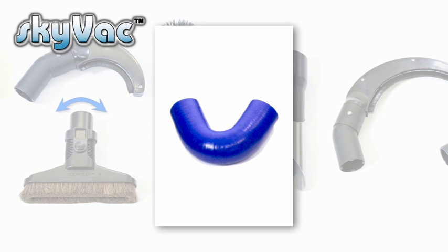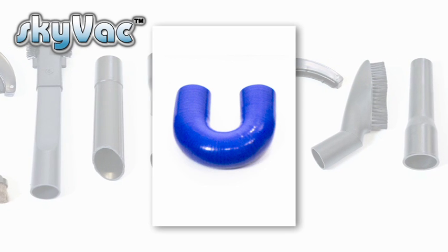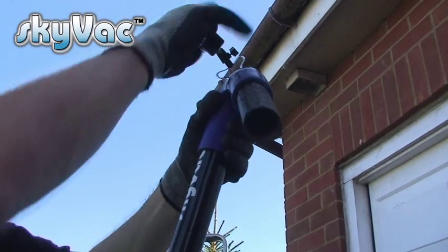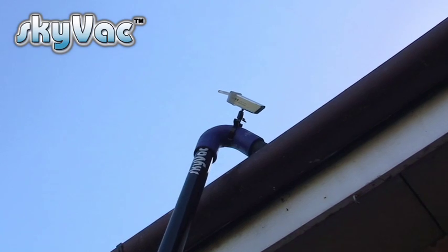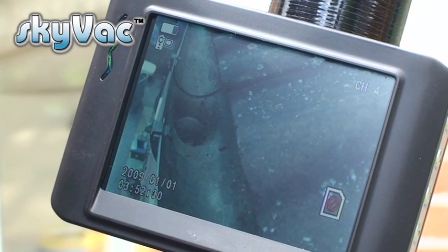Two goosenecks are available: one at 135 degrees for basic cleaning, and another at 180 degrees to stand underneath gutters when another building is close by. Every Skyvac comes with six metres of flexi hose and a carry bag. With the addition of Skycam, this ensures nothing is left behind in the gutters. With no training leads to trip over, Skycam is completely wireless and has a range of 50 metres. The inspection camera clips easily onto the top of the carbon fibre poles and the monitor also clips easily onto the poles.